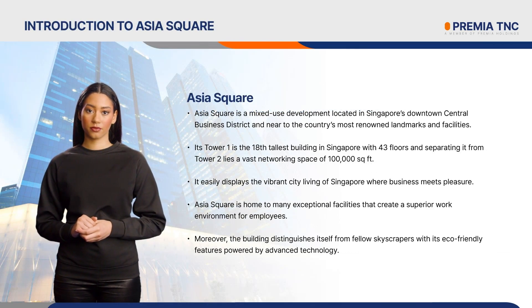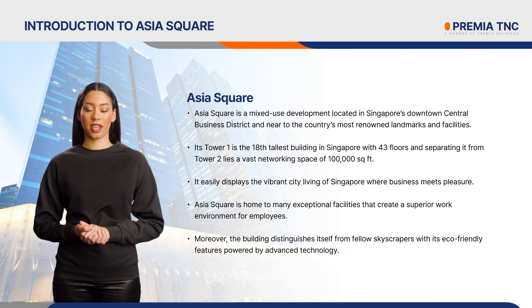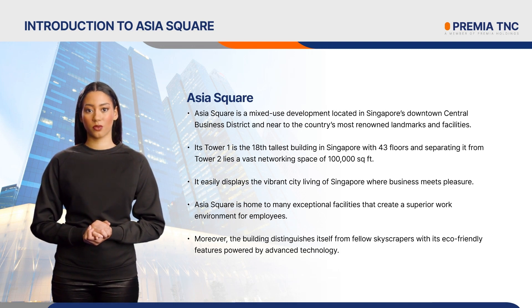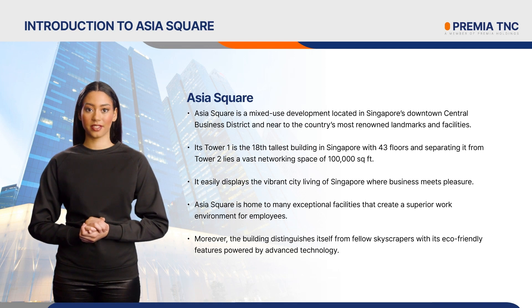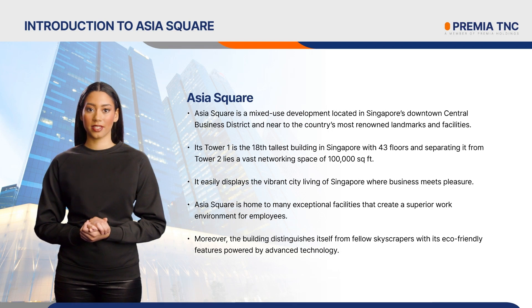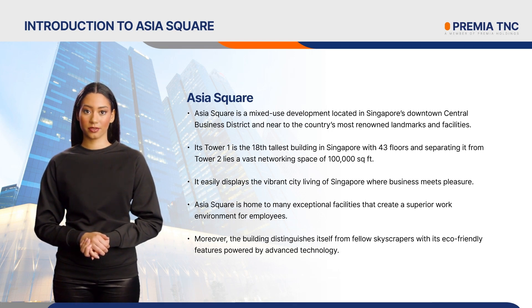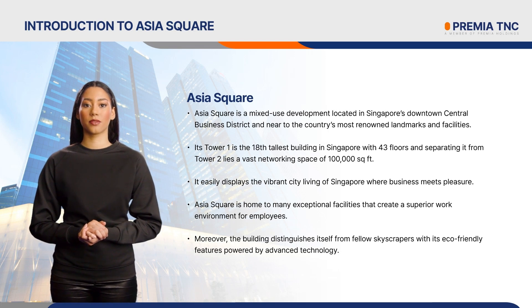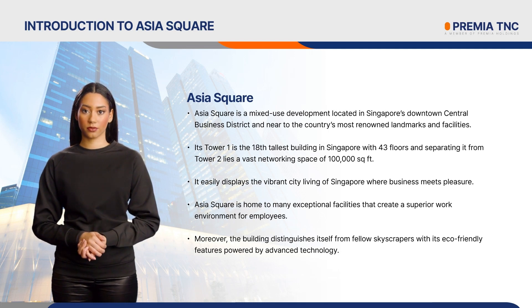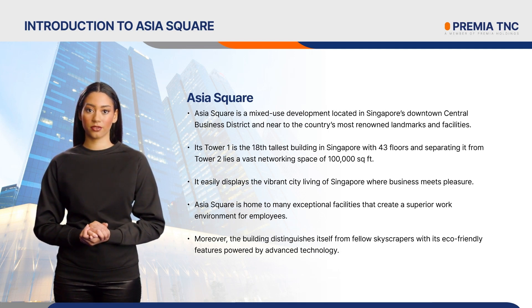Introduction to Asia Square. Asia Square is a mixed-use development located in Singapore's downtown central business district, near to the country's most renowned landmarks and facilities. Its Tower 1 is the 18th tallest building in Singapore with 43 floors, and separating it from Tower 2 lies a vast networking space of 100,000 square feet. It easily displays the vibrant city living of Singapore where business meets pleasure. Asia Square is home to many exceptional facilities that create a superior work environment for employees. Moreover, the building distinguishes itself from fellow skyscrapers with its eco-friendly features powered by advanced technology.